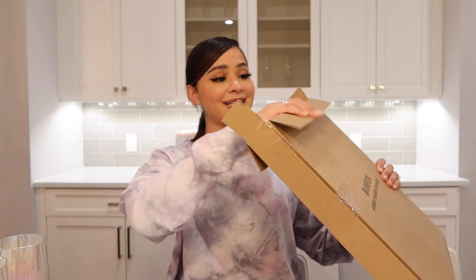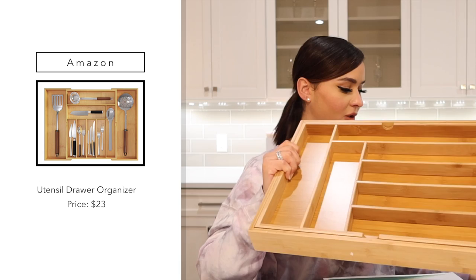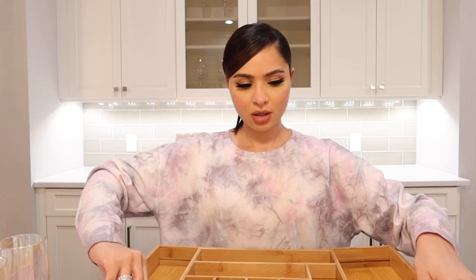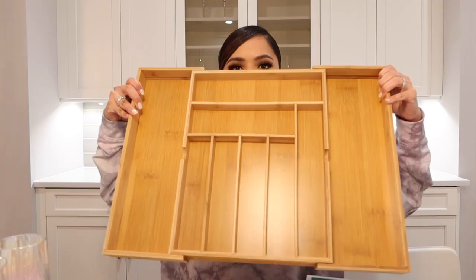Let me show you guys this drawer organizer that I picked up. I've been so excited to see this — I actually haven't taken it out of the box yet. It's a bamboo drawer organizer and I bought it to organize our utensils. It's really nice because it's expandable, so it's going to fit really nicely in our drawer. I really like the shade — I thought it was going to be much darker but I actually prefer this shade. It had really good reviews on Amazon as well. This is really nice — I can add all the forks, spoons, knives, and then the bigger stuff on the sides.